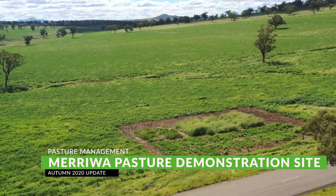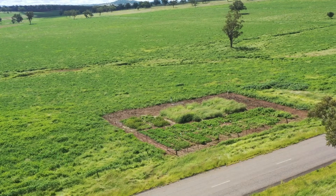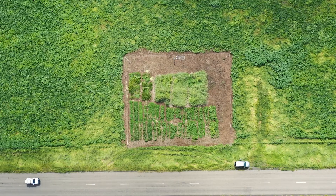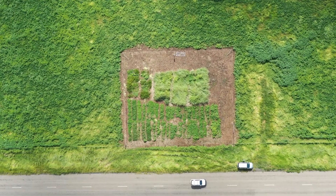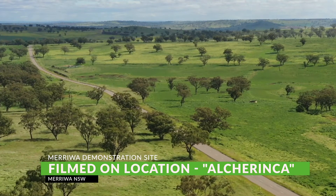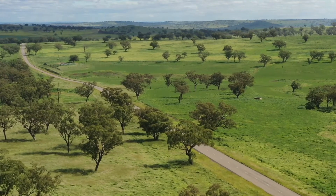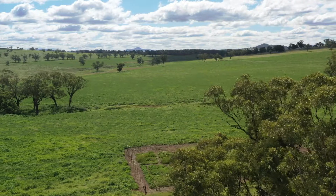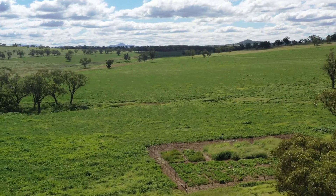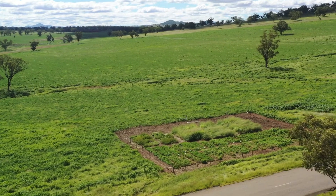We're here at the Meriwaw Pasture Demonstration Site, located 10 kilometres northwest of Meriwaw on the Scone Road. This site is predominantly a brown basalt soil, located on the Orca family property. We developed a partnership since 2015, and Dave and myself really wanted to create a space for landholders to come and see how different pastures fit the Meriwaw landscape and climatic conditions.